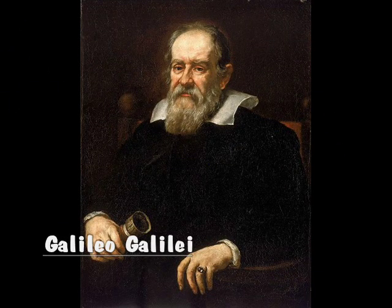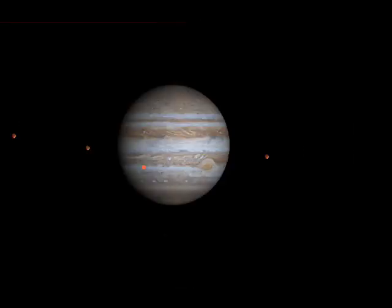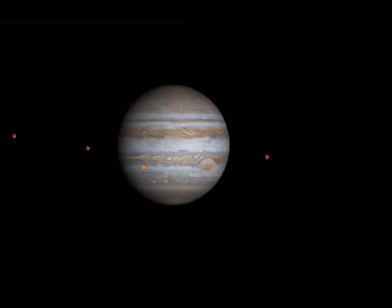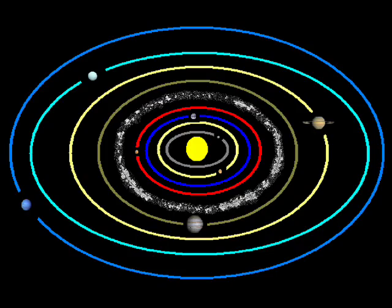Galileo Galilei also provided evidence the earth is going around the sun when he noticed Jupiter's moons were going around Jupiter. He also observed phases on the planet Venus, just like the phases on the moon. The only way for Venus to have phases is if Venus is going around the sun. The sun is a massive star, and that mass comes with a lot of gravitational attraction — so much that the sun's gravity can hold beyond Neptune's distance of 4.5 billion kilometers.